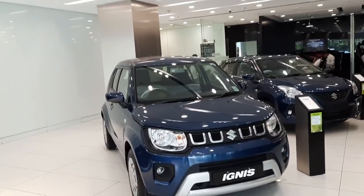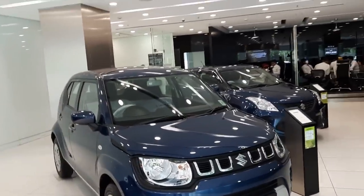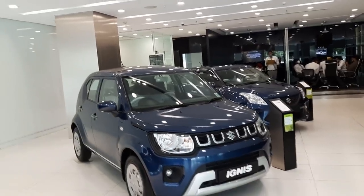Hey guys, welcome back to Ashish Mahzikars. Today we will be doing a detailed walkaround review of the 2021 Maruti Suzuki Ignis.